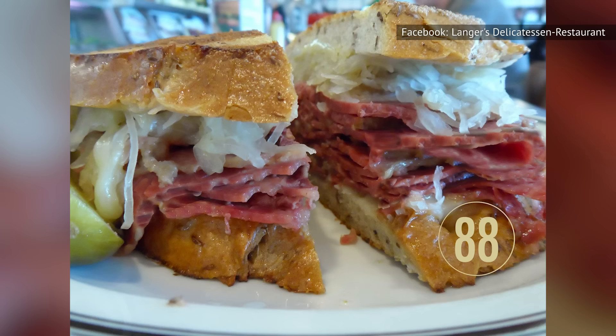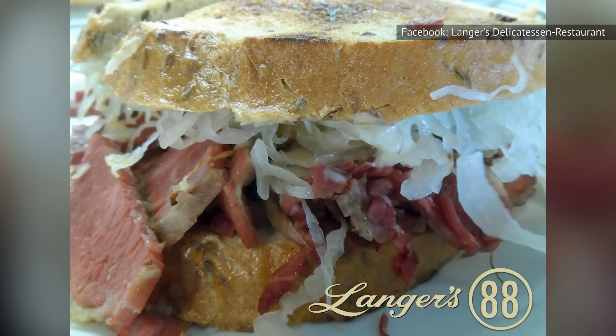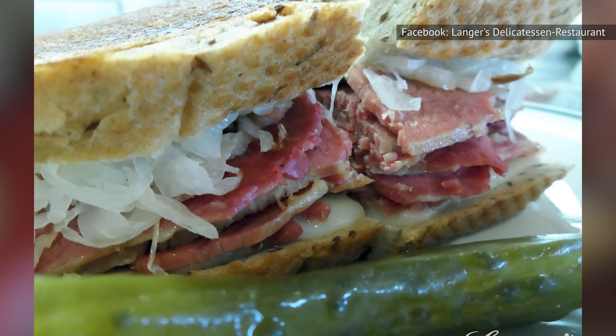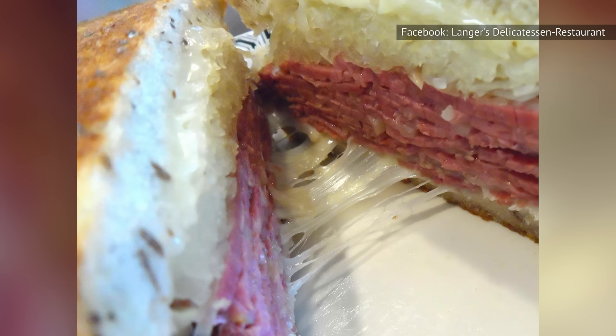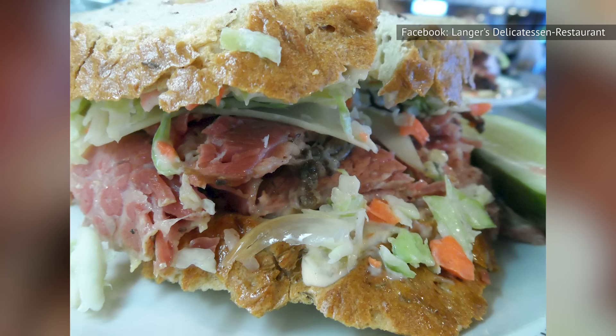While purists might protest that it's not a Reuben without dressing, hear us out. In this case, foregoing the dressing actually works in the sandwich's favor. The absence of Russian dressing puts the flavor of the corned beef more in the spotlight, since the lack of dressing makes it easier to appreciate the finer nuances and complexities of the meat itself — and there's a lot to appreciate. However, big fans of Russian dressing's zesty creaminess will be glad to know that it's featured in several variations of Langer's hot pastrami sandwiches, and you can always order some on the side.